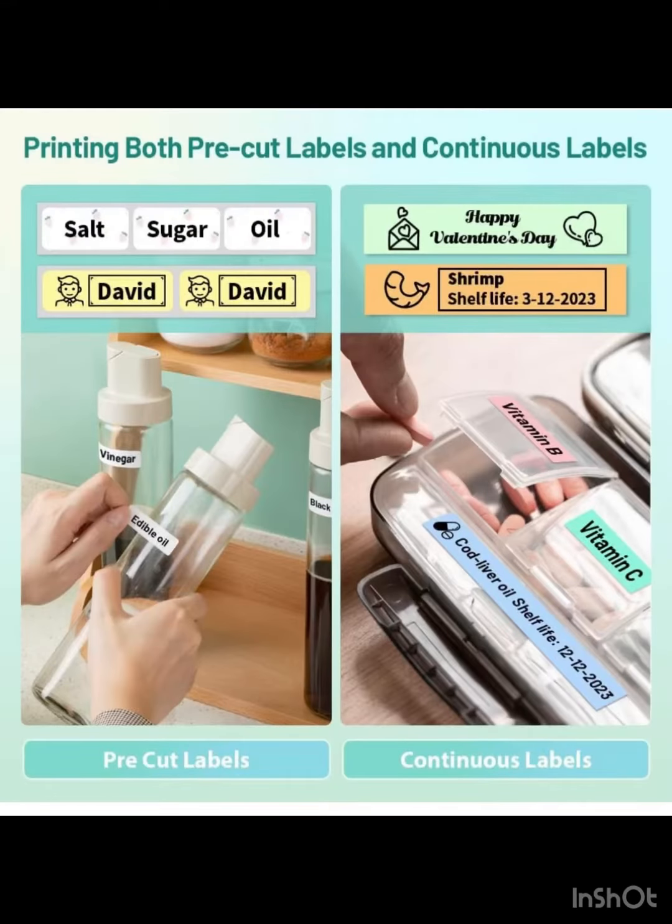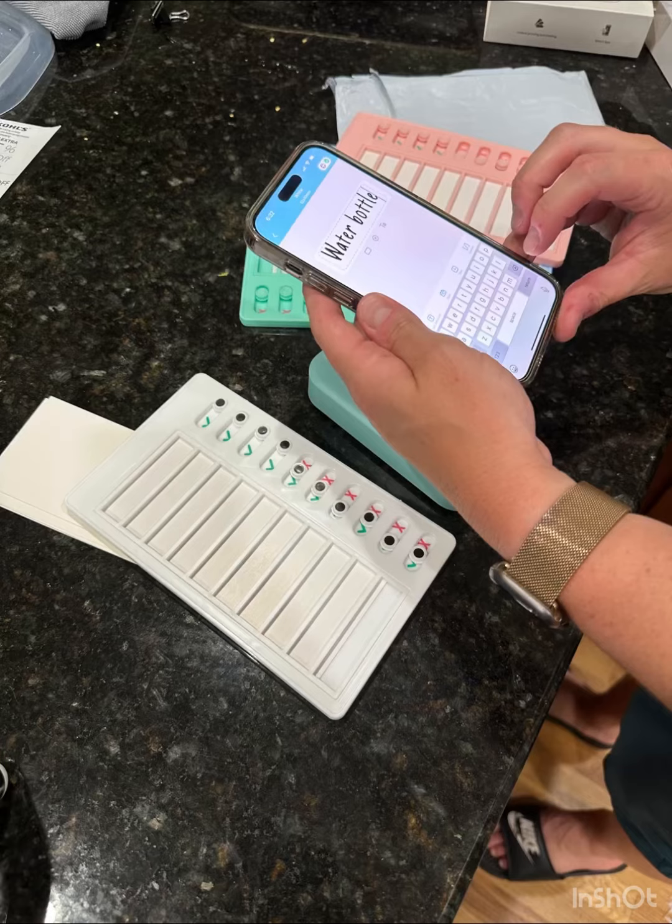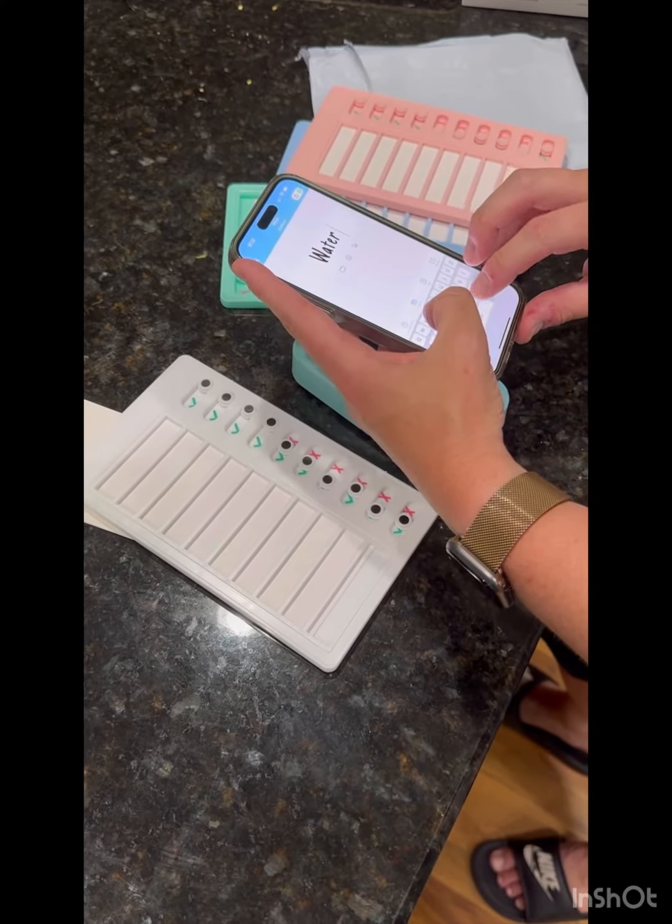It's portable Bluetooth. It's small and it connects to your smartphone through an app, and allows you to make all these cute little labels to insert into not only this, but any other product that you would want to label.